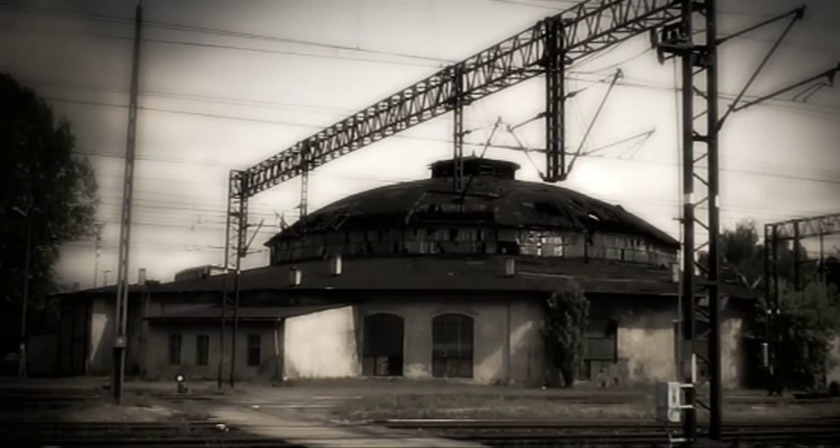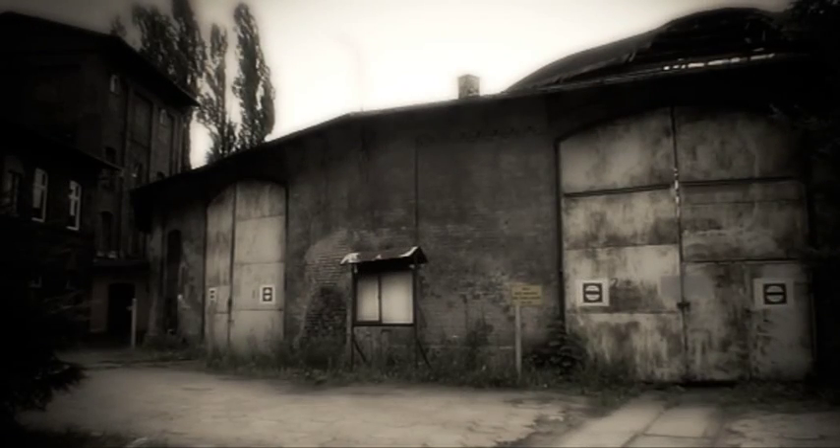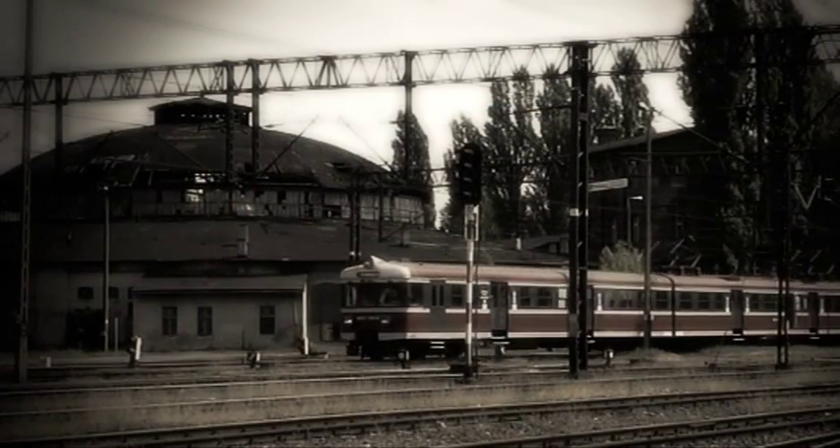Powstały pierwsze dwa takie obiekty: jeden w Berlinie Pankow, który już nie istnieje, i drugi w Pile. Oprócz okrągłej hali wybudowanej na planie 16-kąta, w kompleksie pilskiej parowozowni znalazły się m.in. wieża ciśnień wraz z ujęciem wody, składowisko węgla, kotłownia, noclegownia dla drużyn kolejowych, warsztat i budynek biurowy ze zbiornikiem wody. Wszystkie budowle i urządzenia usytuowano pomiędzy torami linii kolejowych wychodzących w kierunku Bydgoszczy i Chojnic.